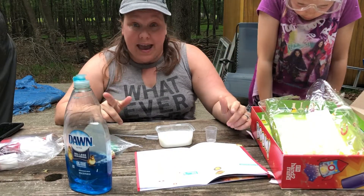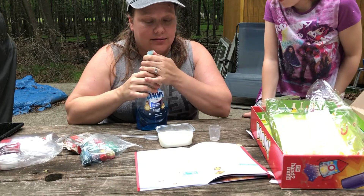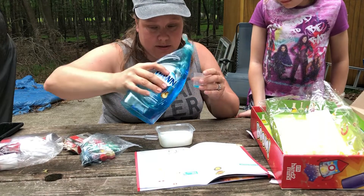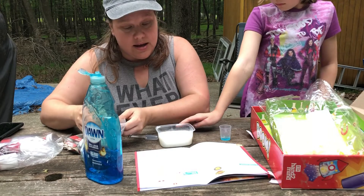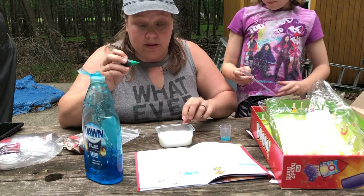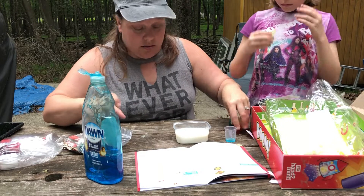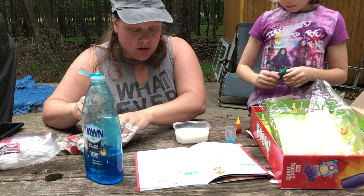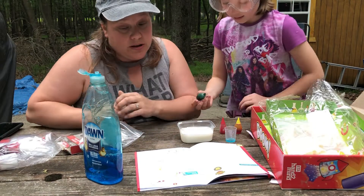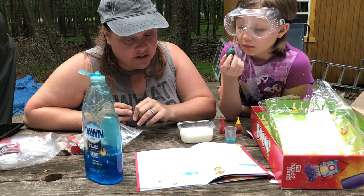Okay, so we have our supplies — we've got our milk. I'm going to put this in here. Instead of using the pipette for that, I'm just going to have Willow do it directly. So what do you say we do red, green, and yellow. So you put a few drops of food coloring into the milk.